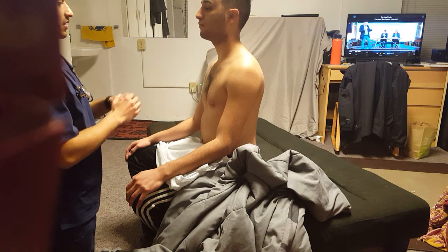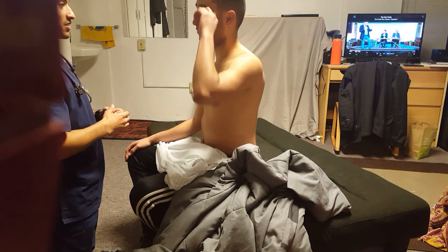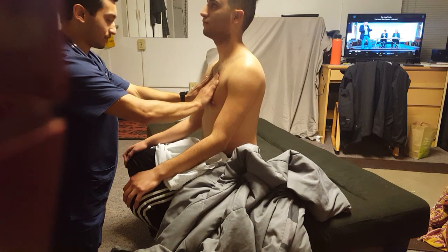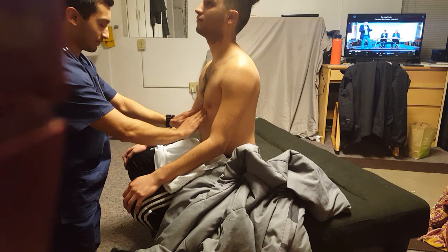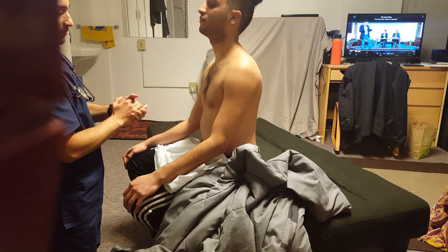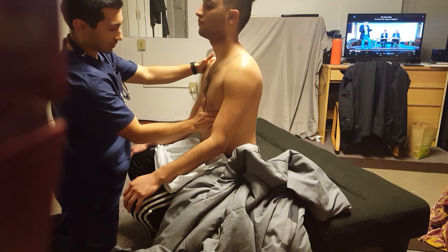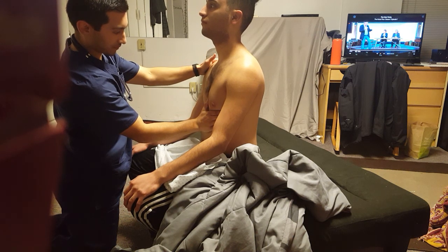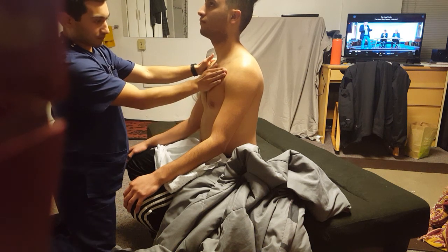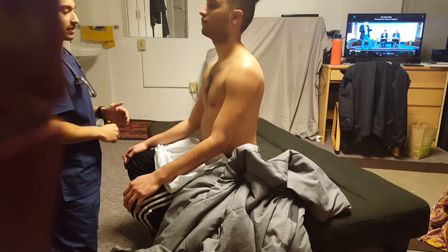Now I'm just going to go ahead and feel on your chest a little bit, looking for any kind of tenderness. If you do feel any tenderness or sore spots, just let me know. Good. Now I'm just going to be feeling for your heart walls. Good, nothing abnormal, pretty regular heartbeat.